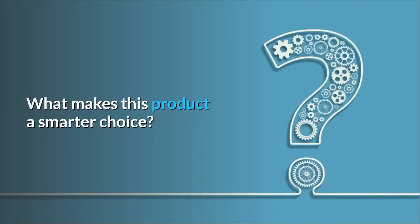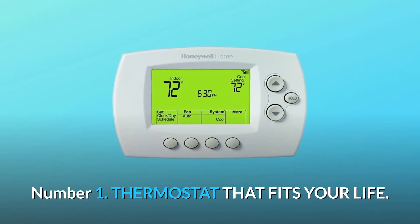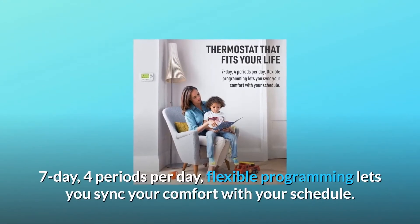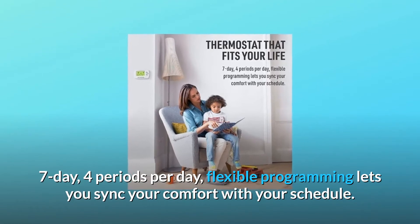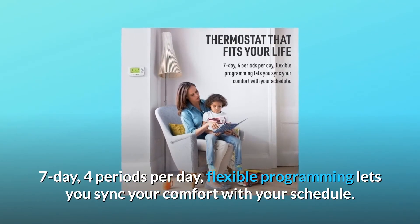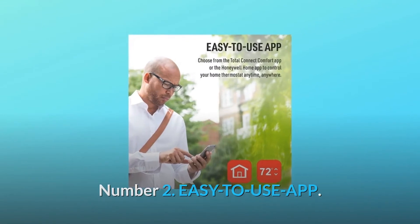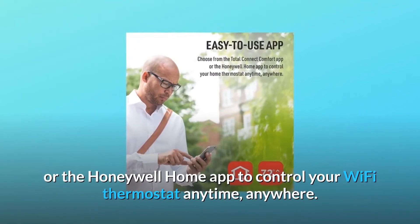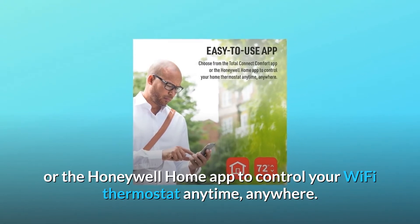What makes this product a smarter choice? Number 1: Thermostat that fits your life. 7-Day, 4 periods per day — flexible programming lets you sync your comfort with your schedule. Number 2: Easy-to-use app. Choose from the Total Connect Comfort app or the Honeywell Home app to control your Wi-Fi thermostat anytime, anywhere.